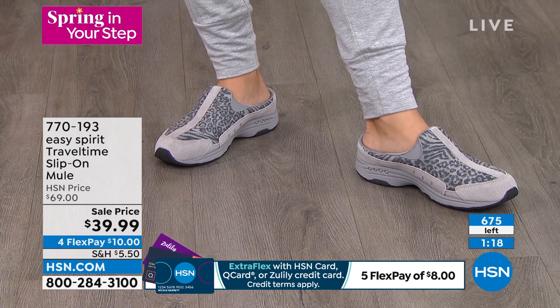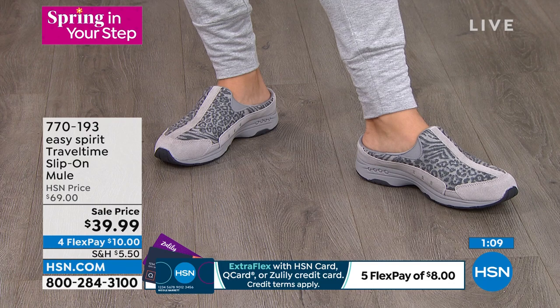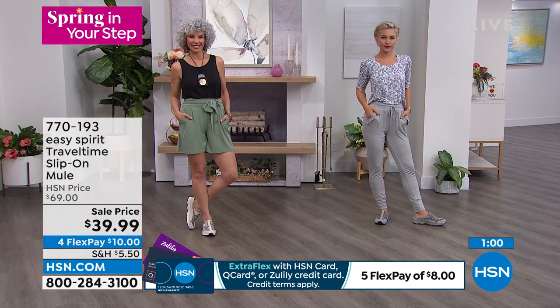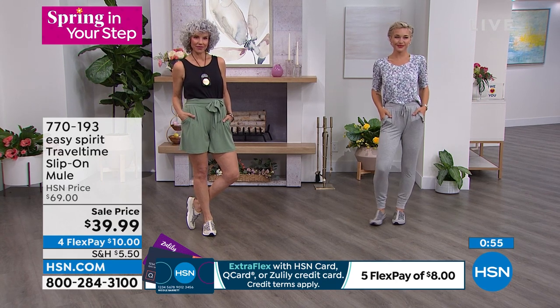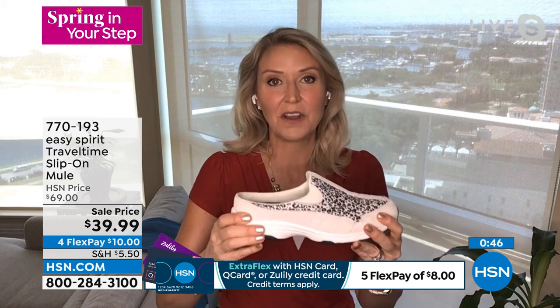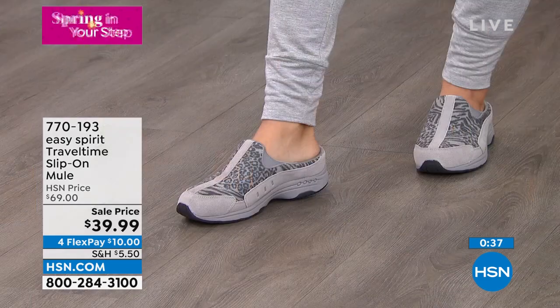The only time you should think about your feet as you move throughout the day is when someone stops to compliment your super cool Travel Times — because with these animal prints and the velvety texture of the fabric combined with genuine suede, this is a sharp-looking shoe. It looks great with athleisure, a skirt, a little denim skirt. And it's supportive — great arch support — or you can use your own custom orthotic.